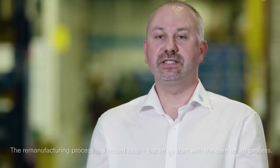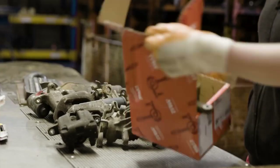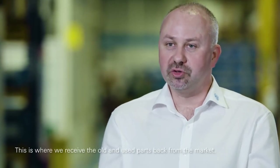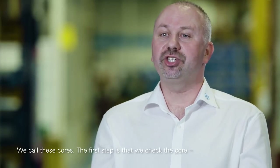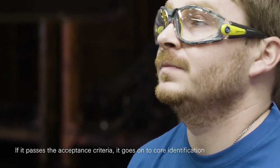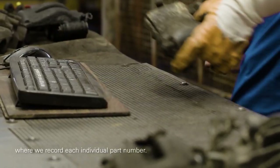The remanufacturing process is a closed loop, but let us start with the core return process. Core return is where we receive the old parts, used parts back from the market. The first step is that we check the core. The core should not be intentionally damaged. If it passes the core acceptance criteria, it goes to core identification where we recognize each individual part number.